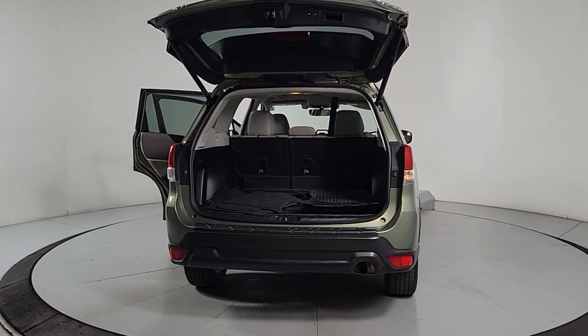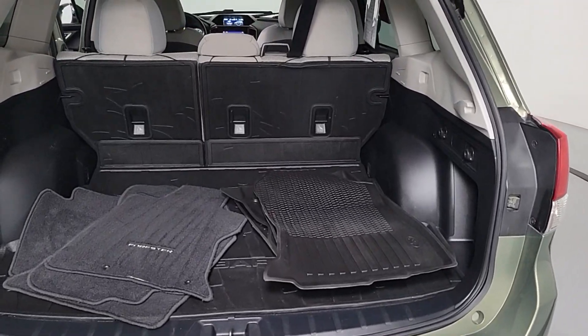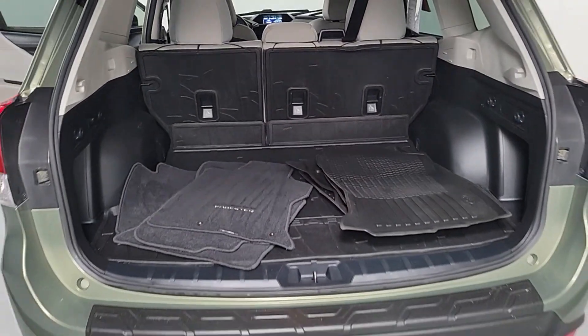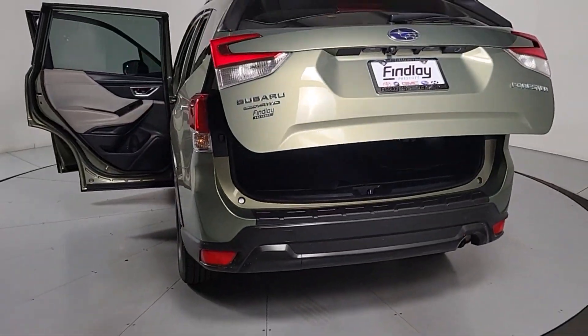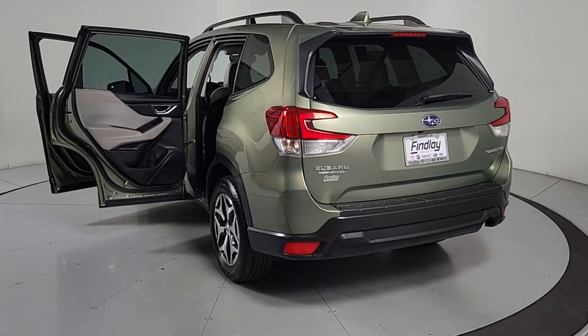These are just some of the great options this vehicle comes with: Apple CarPlay and/or Android Auto, Panoramic Roof, Keyless Entry, Fog Lamps, Satellite Radio, Heated Mirrors, Backup Camera, Aluminum Wheels, Heated Front Seat, and Alarm.